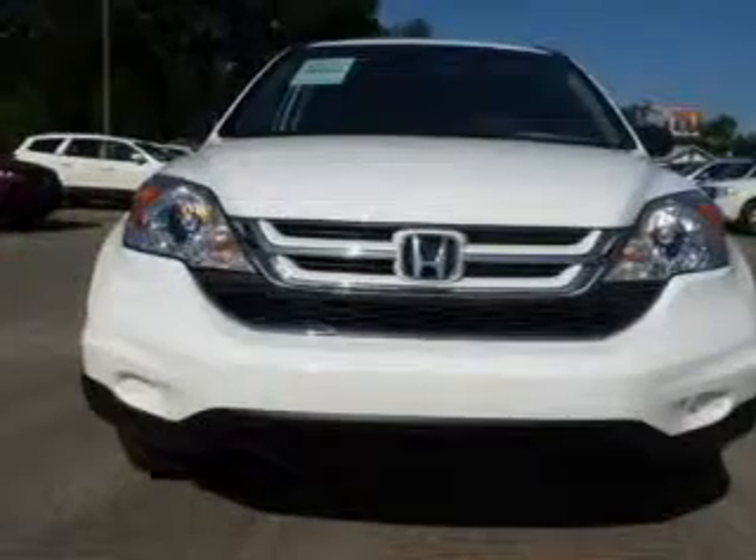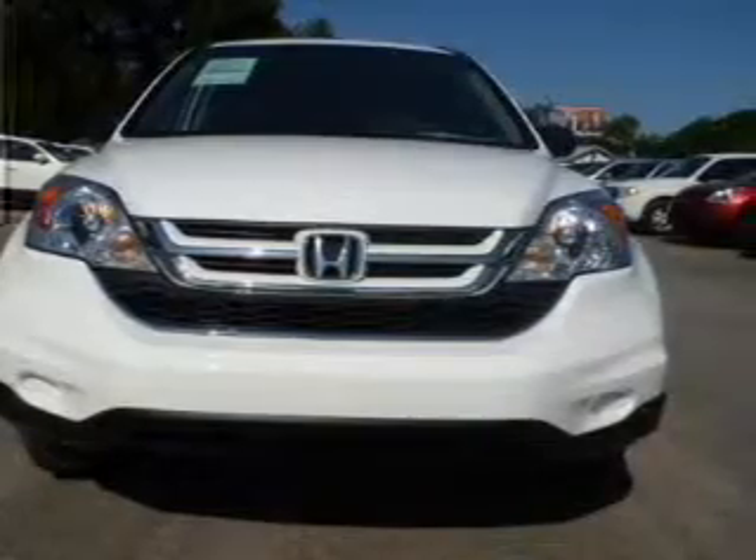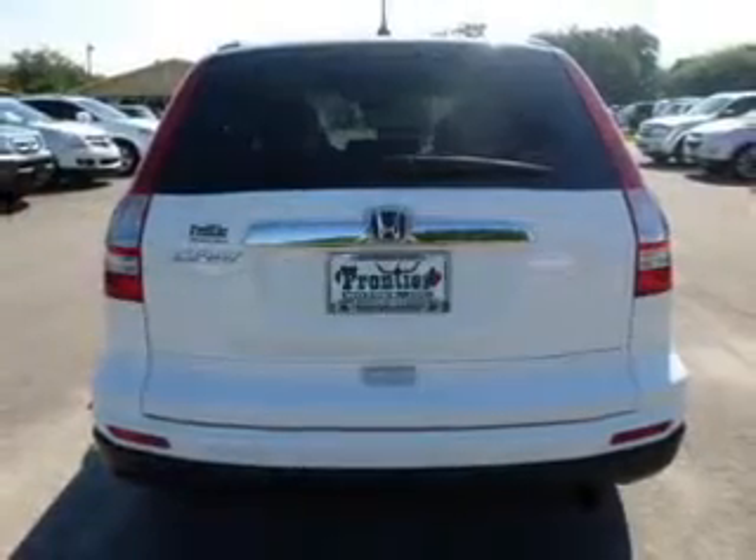Keyless entry, power door locks, power windows, cruise control, an AM/FM stereo with multi-disc CD player, power mirrors, and an alarm system.